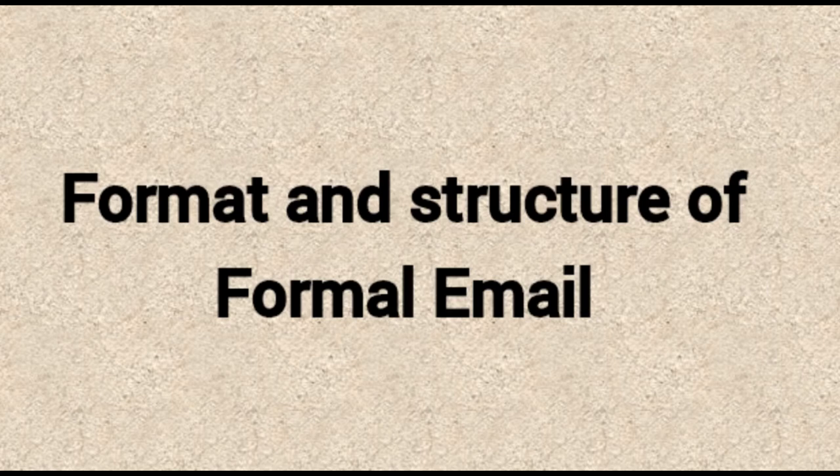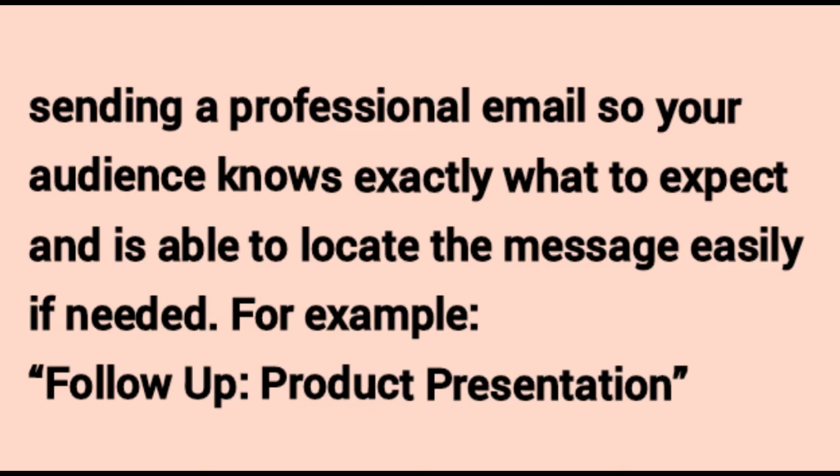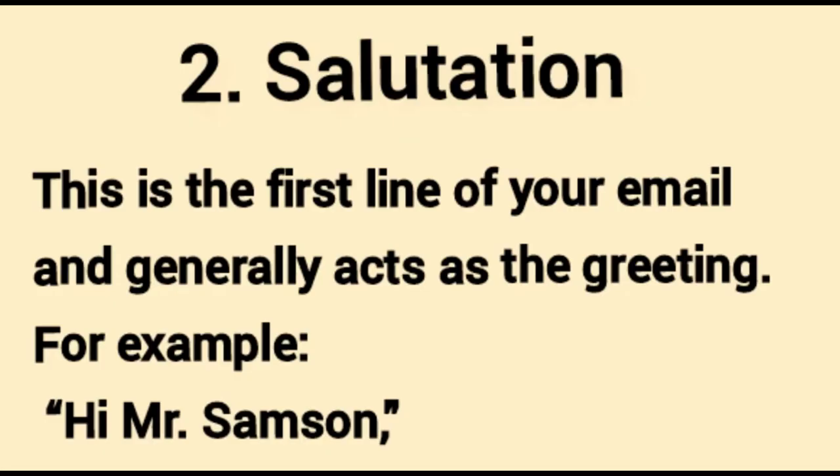Now let's look at the format and structure of a formal email. There are five elements to consider when formatting your email. Number one: the subject line. This is a short phrase that summarizes the reason for your message or the goal of your communication. It is important to include a subject line when sending a professional email so your audience knows exactly what to expect and is able to locate the message easily if needed. For example: 'Follow-up: Product Presentation.'